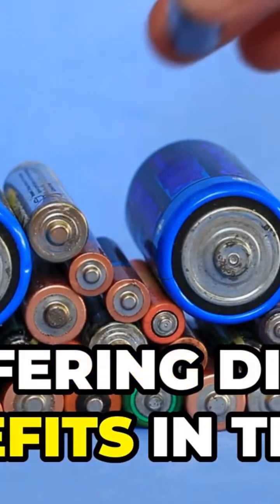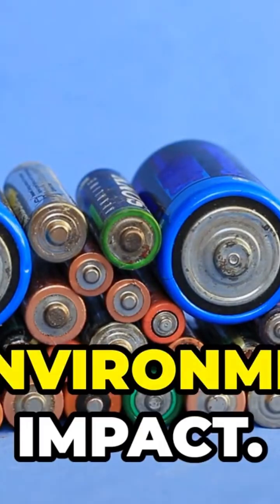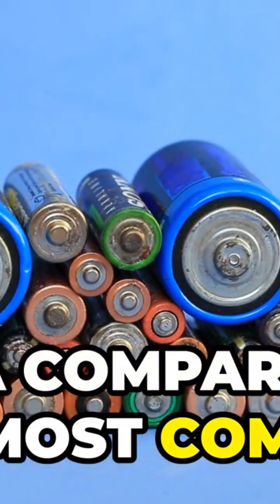There are different types of batteries, each offering different benefits in terms of energy density, cost, lifespan, and environmental impact. Here's a comparison of the most common types.